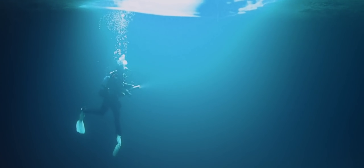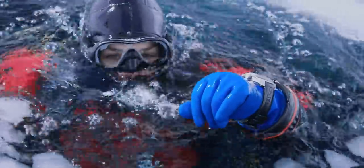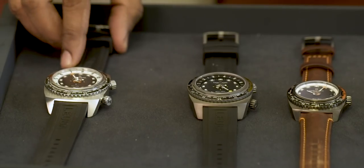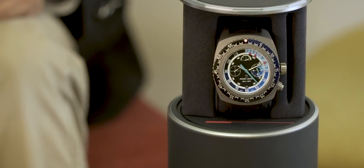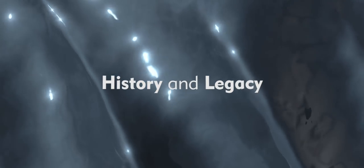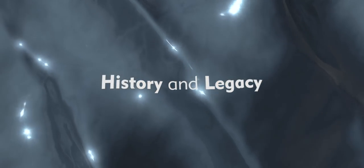We're going to take a look at the Favre-Leuba Raider Bathy 120. Favre-Leuba, which was conceived in 1737 here in Switzerland, remains the second oldest Swiss brand, proudly having conquered frontiers for nearly three centuries.